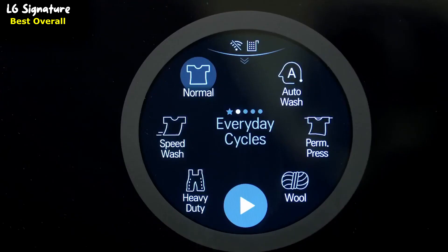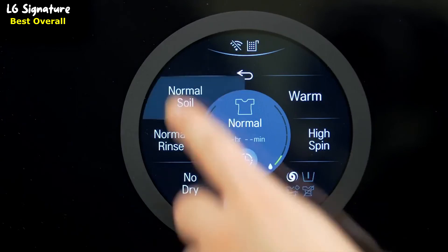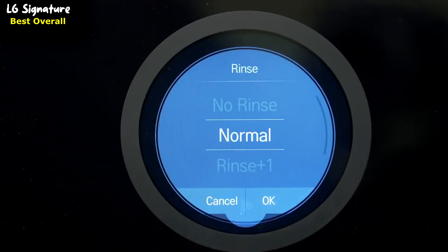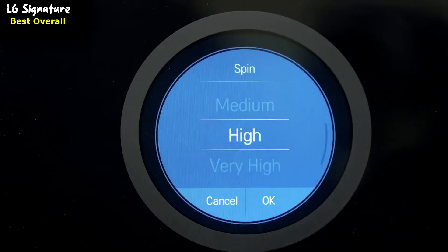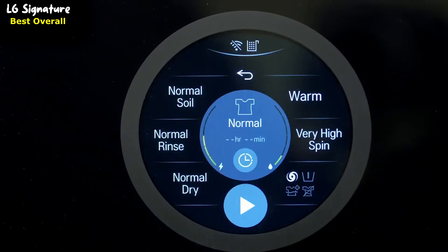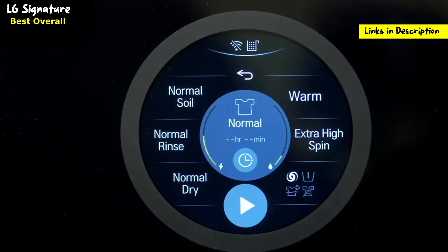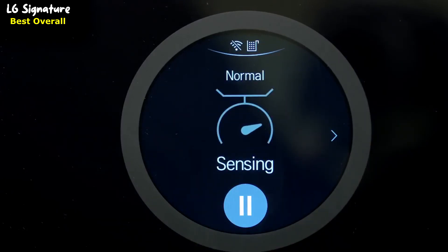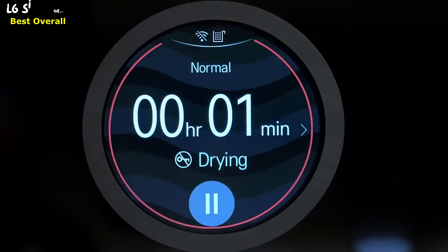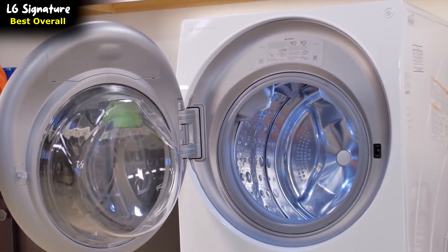Touch a cycle icon on the display to select your desired cycle. If desired, modify your cycle based on soil type, rinse type, water temperature, or spin type. You also have the option of adding a dry cycle. As a tip, if you want more effective dry performance, select the highest spin speed allowable. Once selected, press the play button to start the cycle. The washing machine will agitate briefly without water to measure the weight of the load. When the cycle is finished a melody will sound. The LG Signature Combo washer and dryer was created to save you time, energy, and space, giving you the ability to achieve more.